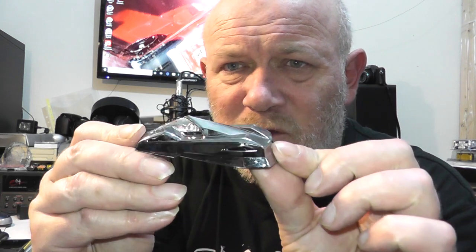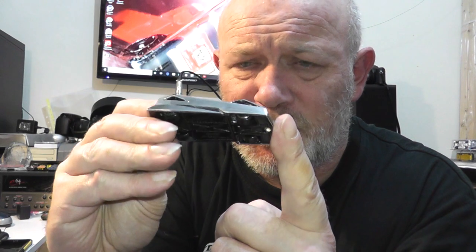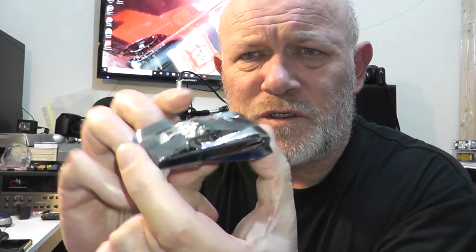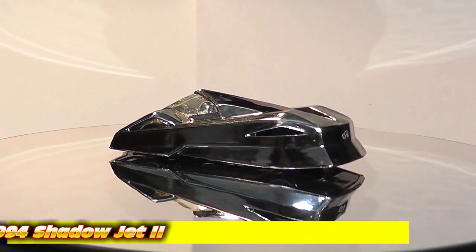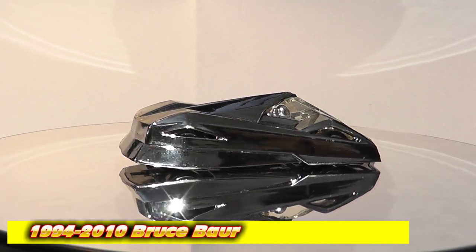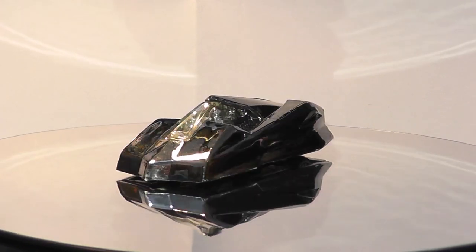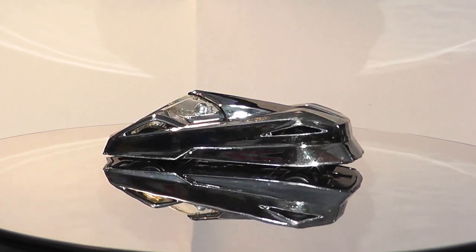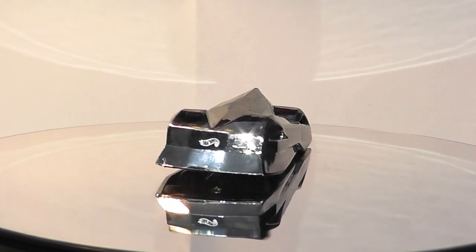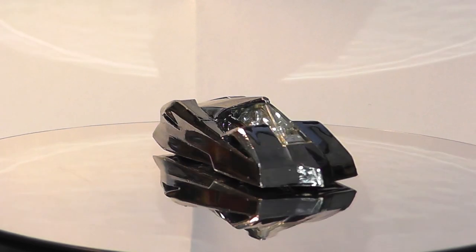Last but not least we have this chrome angular thing that reminds me of a stealth fighter — and I had a feeling it was called Shadow Jet 2. This casting is indeed called Shadow Jet 2, designed by Bruce Bauer and based on the F-117 Stealth Fighter. This chrome example is collection number 246, made in 1994 — the introduction year. The only non-chrome part, apart from the canopy, is the tiny Hot Wheels logo on the back.